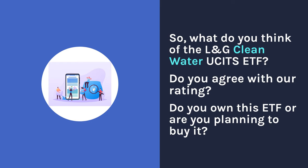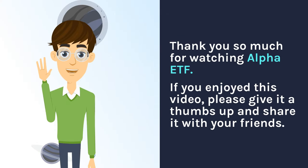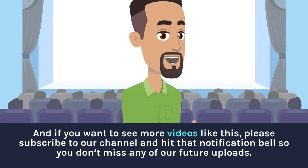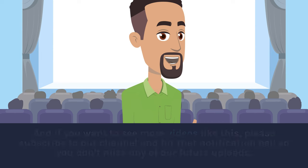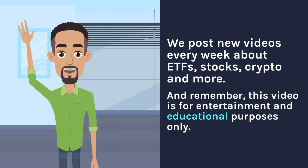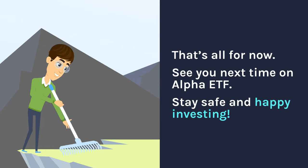So what do you think of the L&G Clean Water UCITS ETF? Do you agree with our rating? Do you own this ETF or are you planning to buy it? Let us know in the comments below — we'd love to hear your thoughts. If you enjoyed this video, please give it a thumbs up, share it with your friends, and subscribe to our channel and hit the notification bell so you don't miss any future uploads. Remember, this video is for entertainment and educational purposes only — it is not financial advice or an offer to buy or sell any securities. Always do your own research and consult with a professional before making any investment decisions. See you next time on Alpha ETF — stay safe and happy investing!